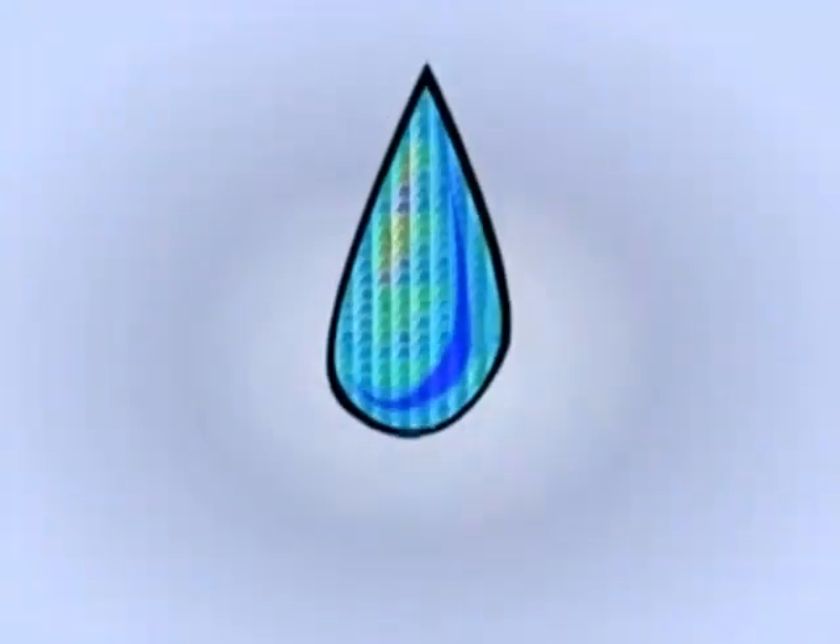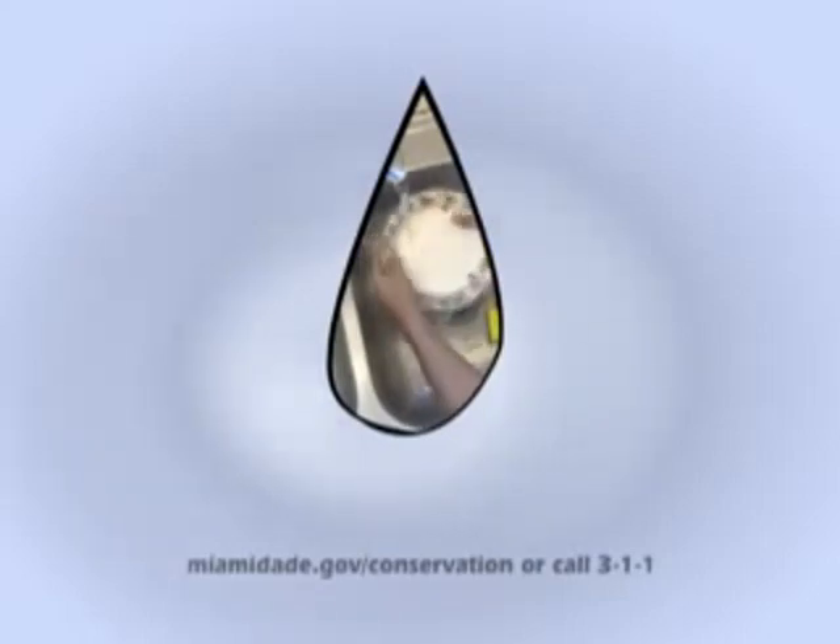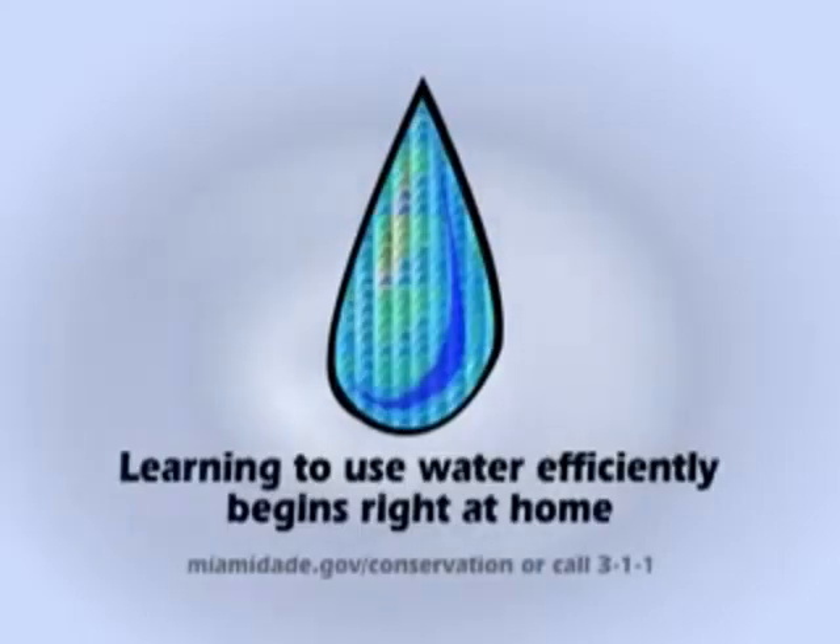The tips we've provided are easy to do and yet really help in the effort to conserve. Every time you shower, water your lawn, or wash the dishes, remember that every drop counts. Learning to use water efficiently begins right at home.